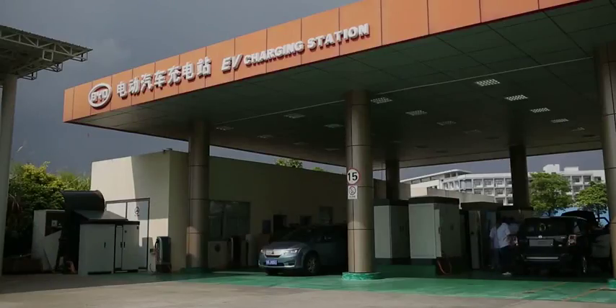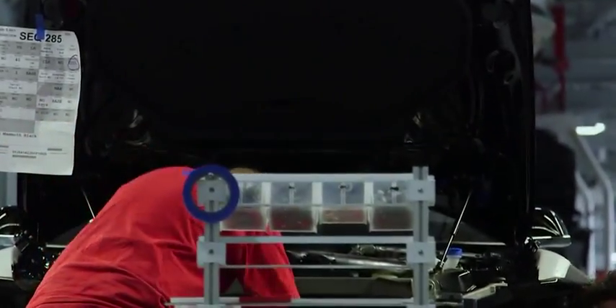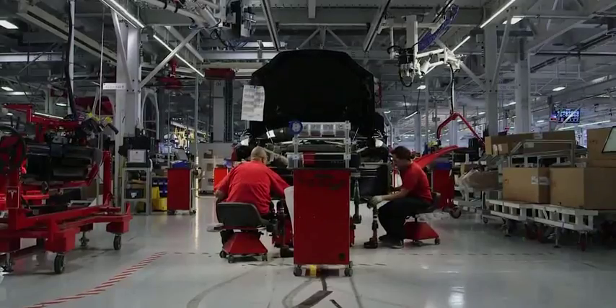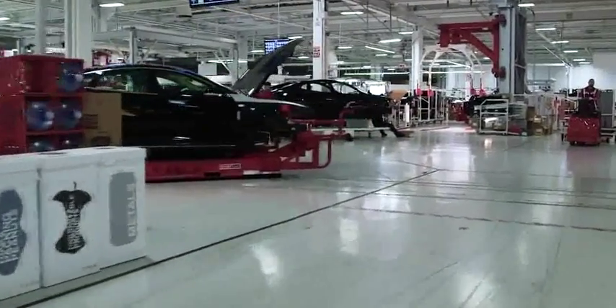This isn't the first ever electric semi-truck — Chinese company BYD already has electric trucks on the road in California. Tesla says the electric semi-truck will be ready in 2019, but Musk is known for missing his ambitious deadlines. The same parts used in the Model 3 that Tesla is currently struggling to build and ship to customers are the same parts being used in the electric semi-truck.